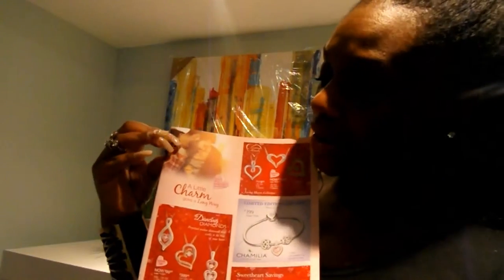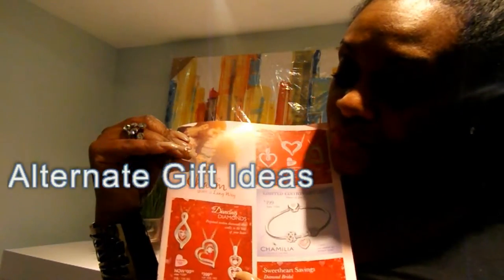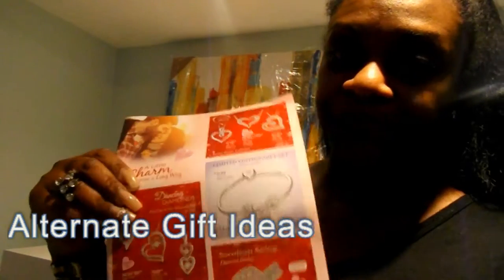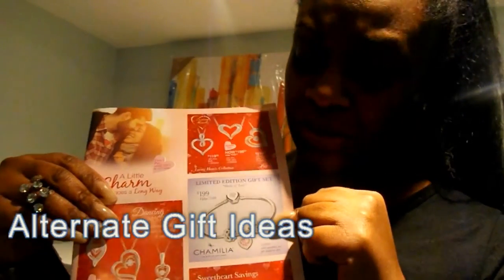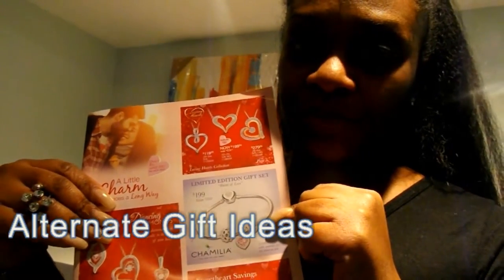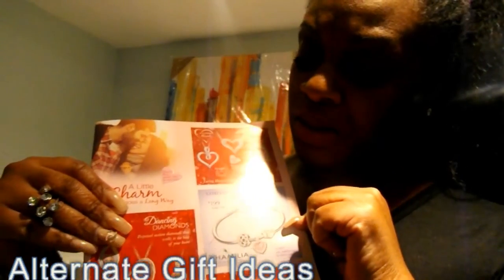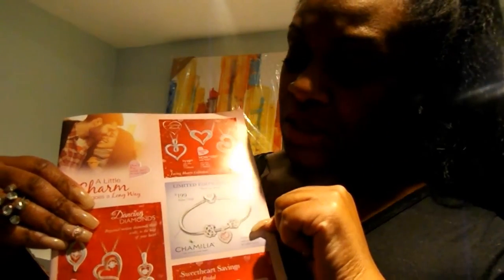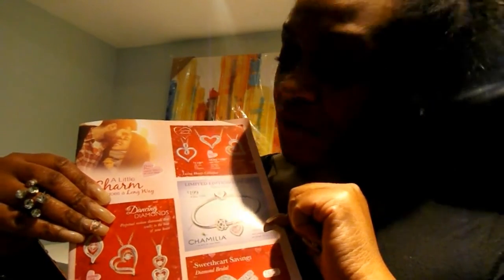What I also looked at today was the alternative. If you're not in commitment mode right now and you're just looking for something cute for your honey, they also have bracelets and necklaces with hearts on them. What I really loved was this bracelet right here — it's similar to Pandora and it comes with three charms for $200. Very cute. And also, you should always know your ring size.